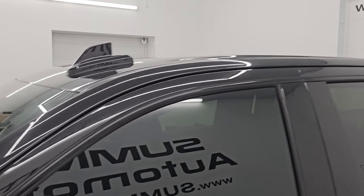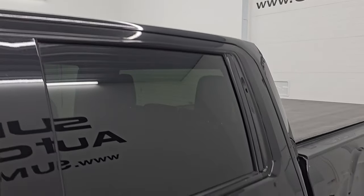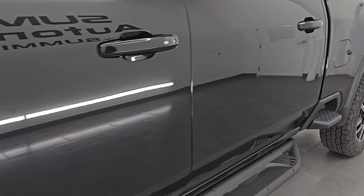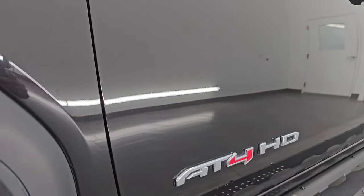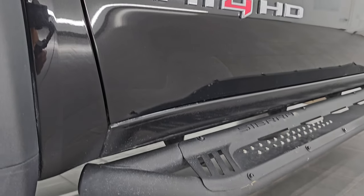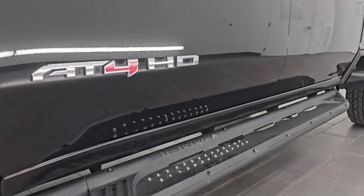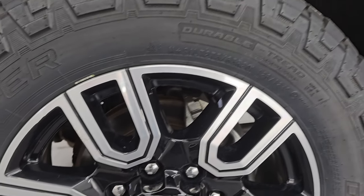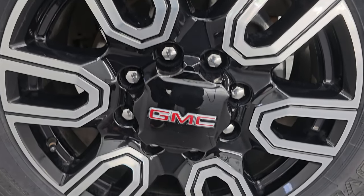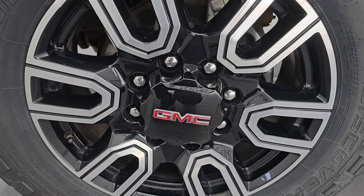Ebony twilight metallic is the color. Paint code is GB8. I shoot all my videos in 4K. If you like the video, subscribe to the YouTube channel, click the bell notifications and get updates on the videos I do each and every day, as well as having access to one of the largest catalogs of vehicle and heavy duty truck walk-arounds on YouTube.